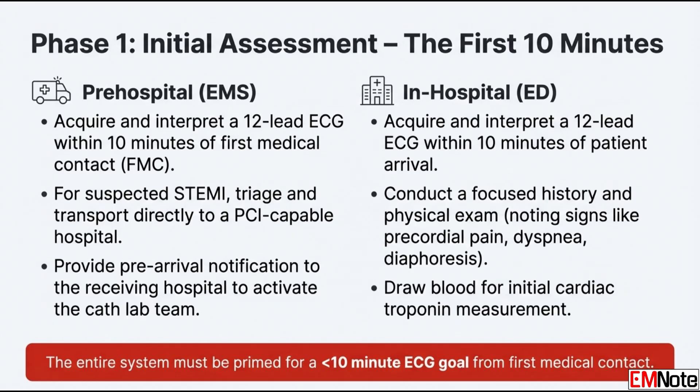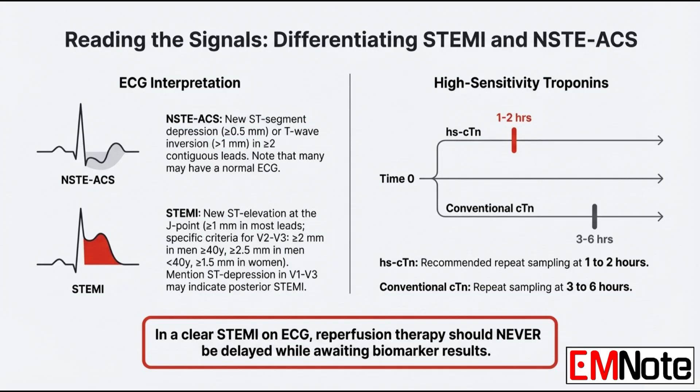10 minutes is incredibly fast, especially if you're in the field. What if that first ECG is inconclusive but the patient looks sick? If your clinical suspicion is still high but the reading is non-diagnostic, you have to do serial ECGs — you can't just stop there. Ischemia is a dynamic process.